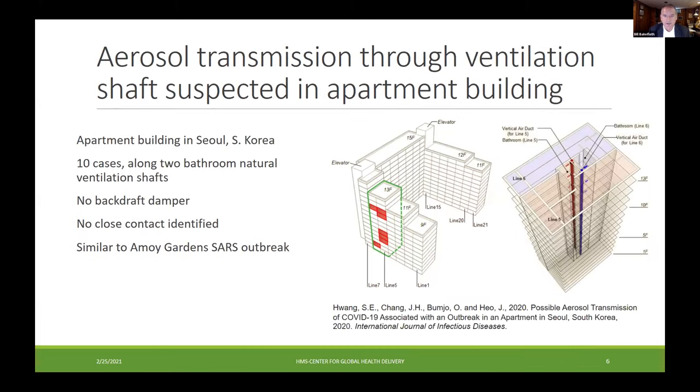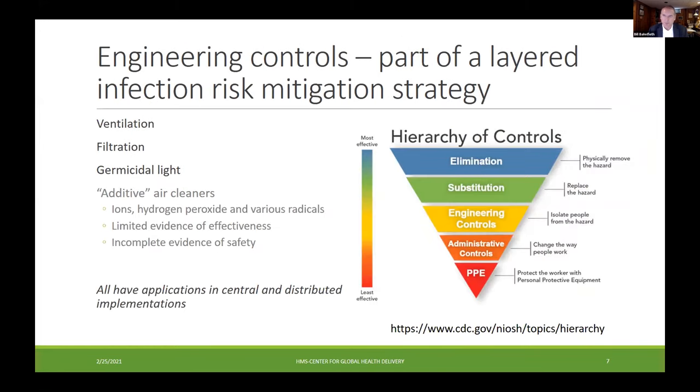Another Korean study found multiple infections — 10 cases — in apartments all connected to the same two natural ventilation shafts, where stack effect within the building could cause air from one apartment to enter another. These are things we saw with the original SARS outbreak in the Amoy Gardens, which was a particularly heavily studied case. The main point is that germicidal ultraviolet is an engineering control and fits into that part of the risk management process with other engineering controls — ventilation, the dilution and exhaust of contaminated air, filtration, and air cleaners.